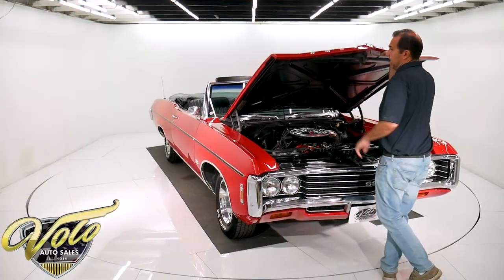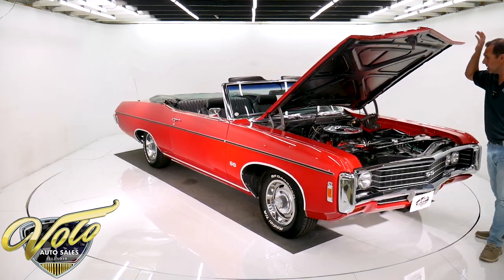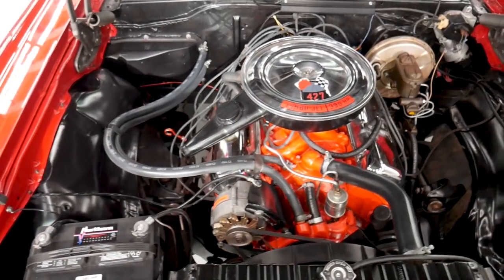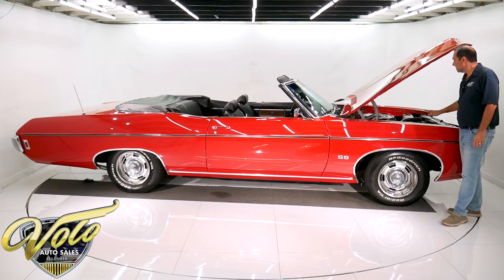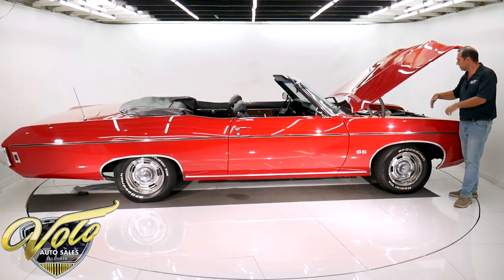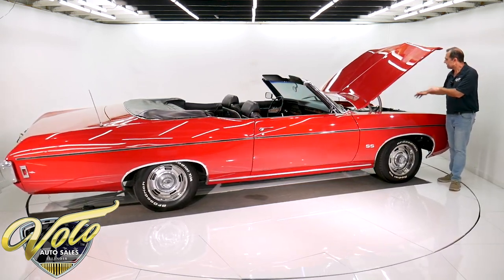This is the last year for the SS — in 1970, they didn't have it. Beautiful numbers match. That's the 427 390-horse, which is what came in the SS. A non-SS had 335 horse. It's got the right fuel filter, the GM hoses, clamps, spring clamp battery cables, the right air cleaner, valve covers, manifolds. It's all there — clean and tidy.